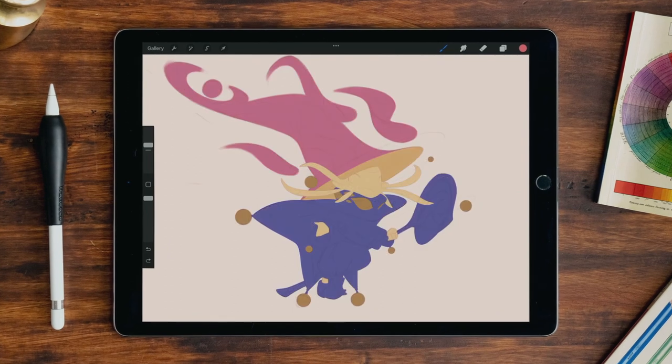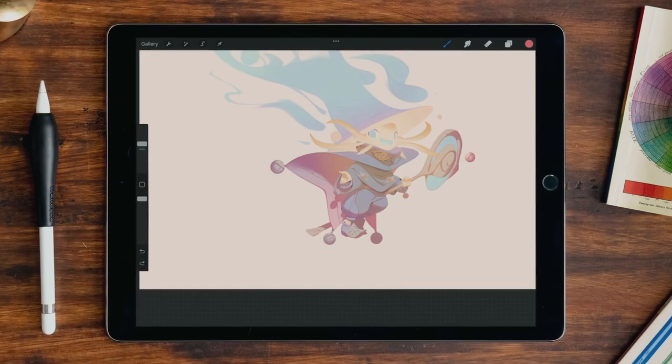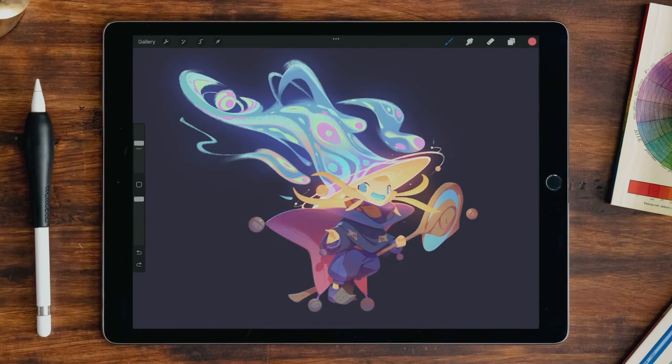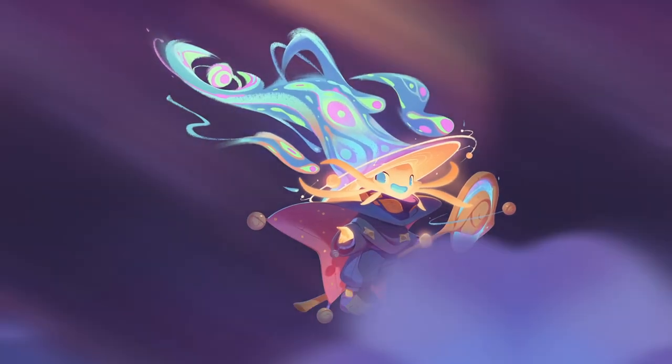Before adding color, we'll tighten the sketch to define all the details. Next, we'll move to masking and painting. I'll show you how to create chromatic harmony, hard and soft shadows, a sense of volume, and then go on to finishing touches. By the end of the course, you'll be able to design original characters, breathing life, dynamic shape, and color into them.